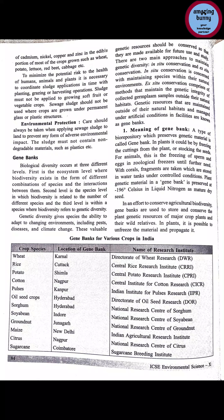Gene banks: biological diversity occurs at three different levels — genetic diversity, ecosystem diversity, and species diversity. The ecosystem level is where biodiversity exists in the form of different combinations of species and the interactions between them. An ecosystem is an environment where biotic and abiotic, living and non-living factors are together. At the ecosystem level, there are fauna, flora, plants, animals, insects — many species with many interactions.